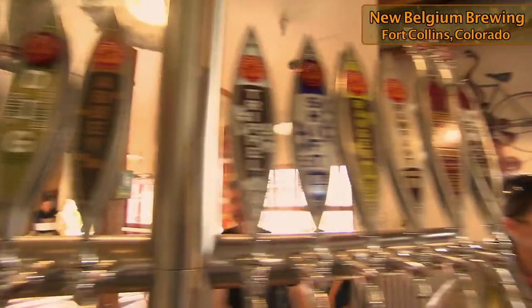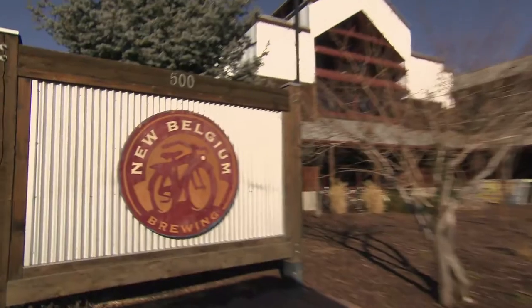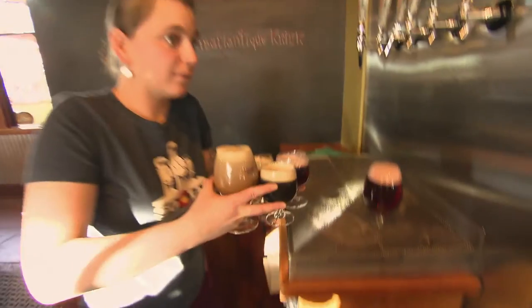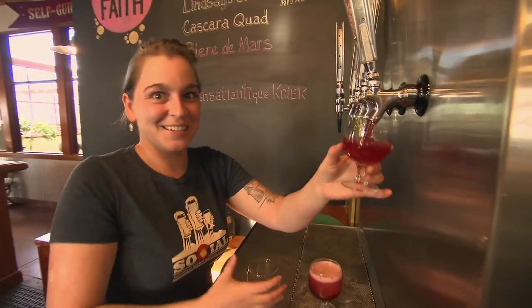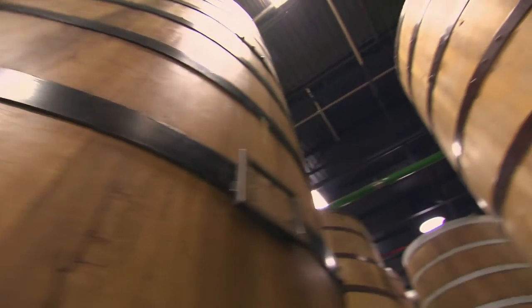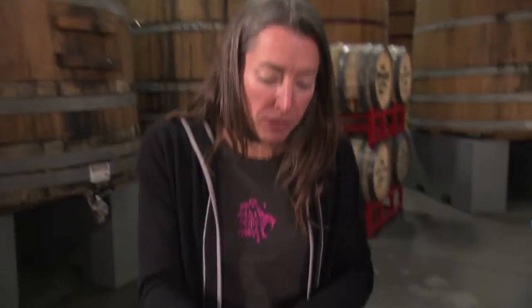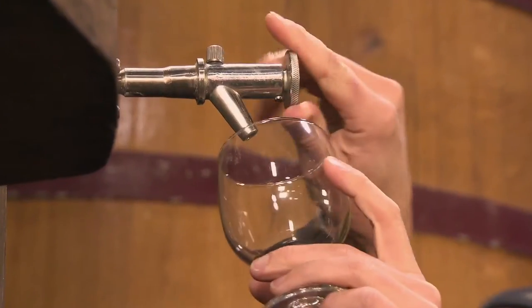Third largest craft brewery in the U.S., eighth largest U.S. brewery overall. I've always wanted to come here. The name tells the history — this was one of the very first American breweries to make true Belgian-style beer. Transatlantic. And there's a whole world of Belgian wild beers like Saisons and Lambics, the most delicious beer in the world, aged in giant barrels called foeders, where microbes create unique flavors. And since no two beers ever come out the same, they need to be blended by an expert.